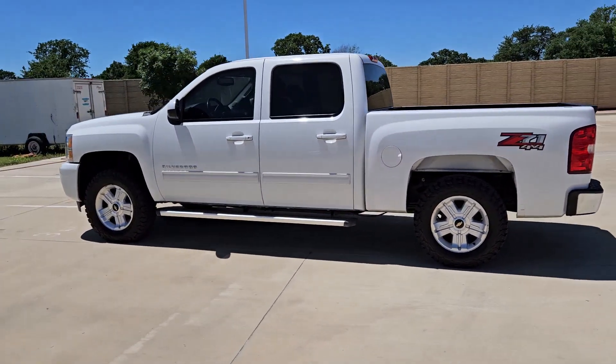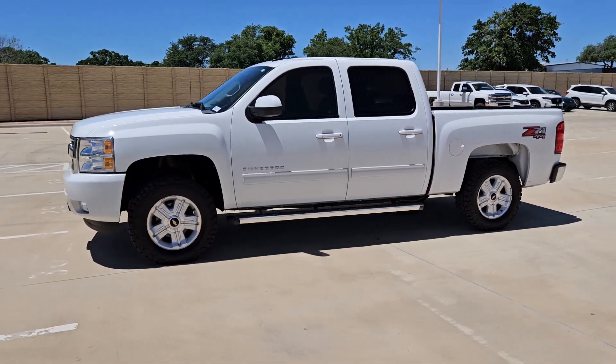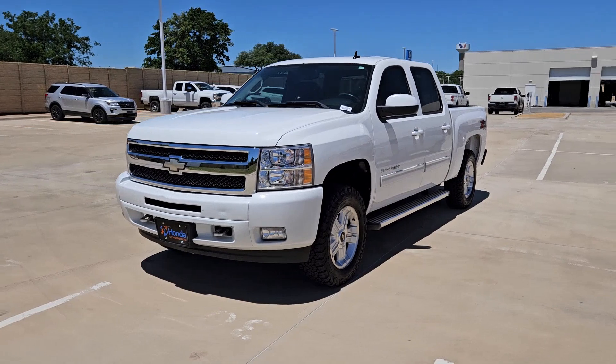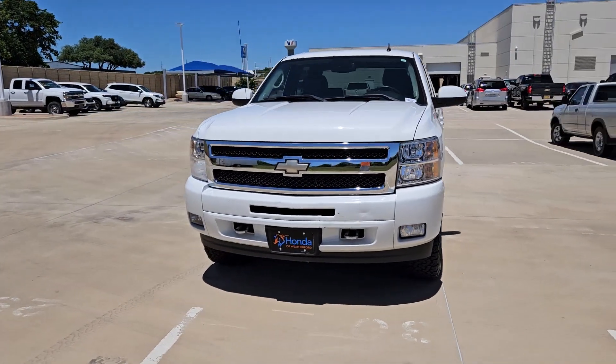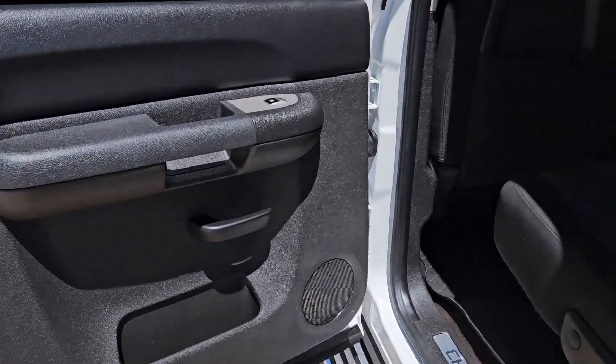These are just some of the great options this vehicle comes with: keyless entry, fog lamps, 8-cylinder engine, 4-wheel drive, satellite radio, heated mirrors, backup camera, aluminum wheels, dual-zone AC, and front tow hooks.